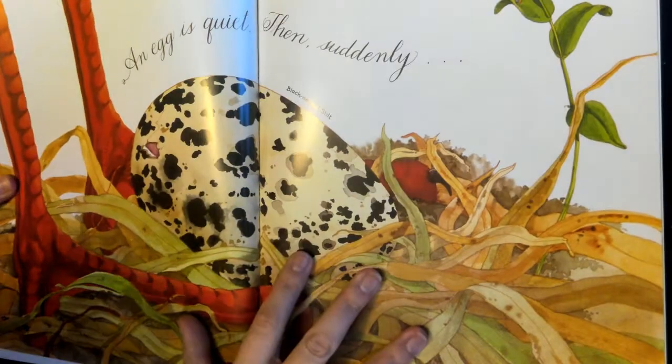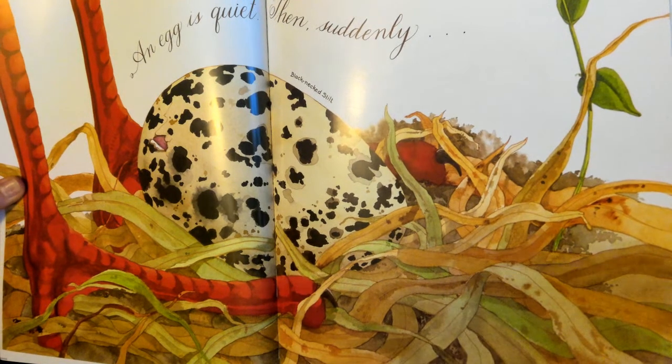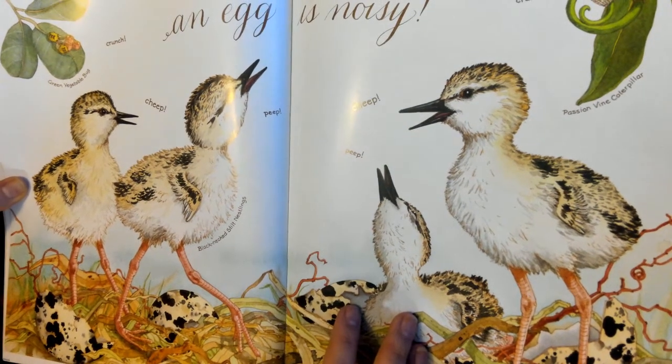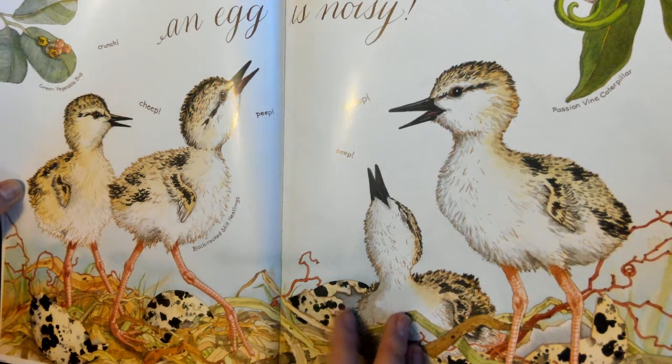An egg is quiet. Then suddenly, an egg is noisy. Crunch, cheep, beep, cheep, beep.